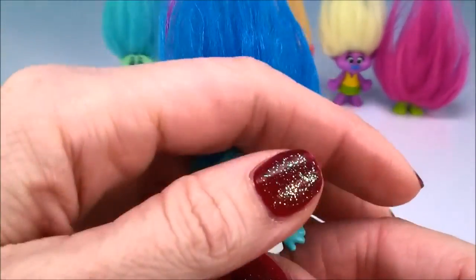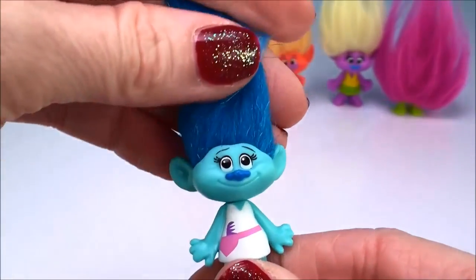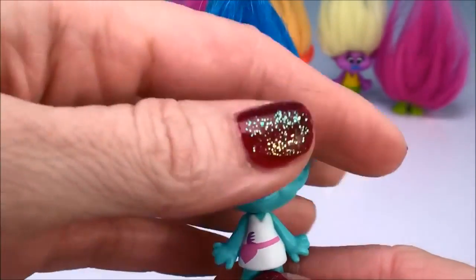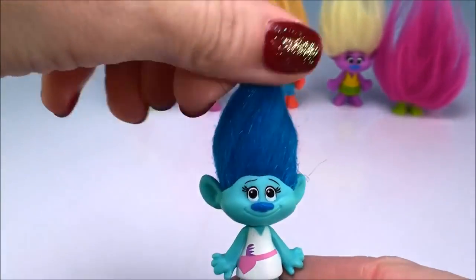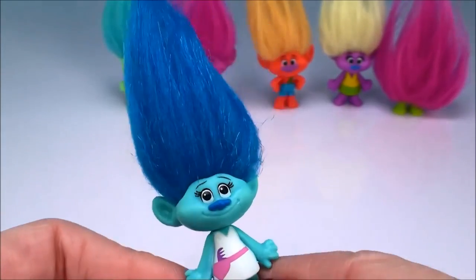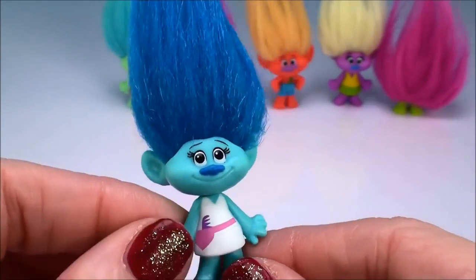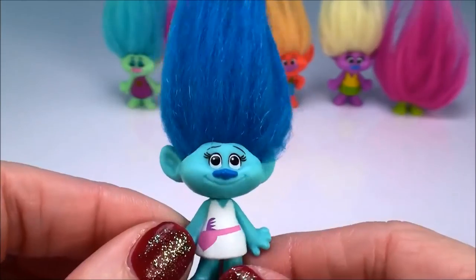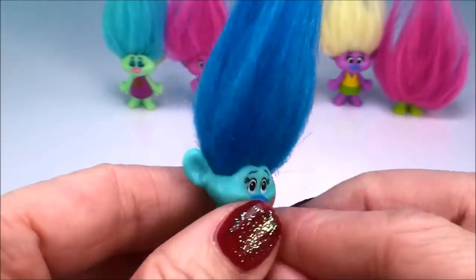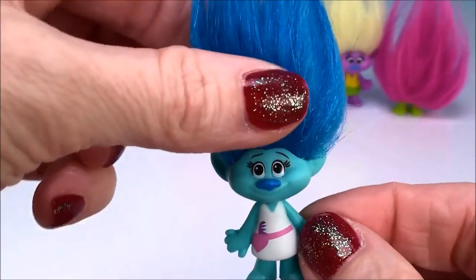Now this one I've learned is Maddie, I believe. See, she has this little comb in her pocket, so she is the Trolls' resident hairdresser and she runs the hair salon. And I've read on the website that she just loves to gossip. Let me know if you agree this is Maddie — but I'm pretty pretty sure it is.